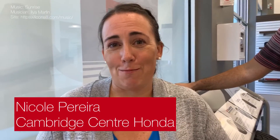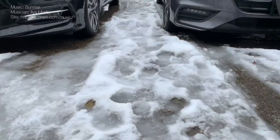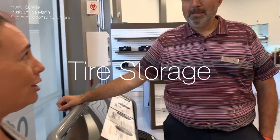It's almost that time — the fall and winter months are going to be here soon, which means it's time to start thinking about winter tires. I'm here today with my friend Rich Snyder, our in-house tire expert here at Cambridge Centre Honda and our parts manager. Today, Rich, we're going to talk about all things tire storage. Tell me a little bit about how tire storage works here at Cambridge Centre Honda.